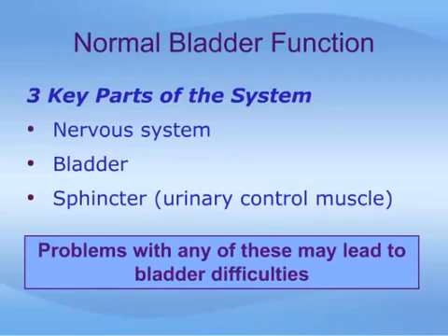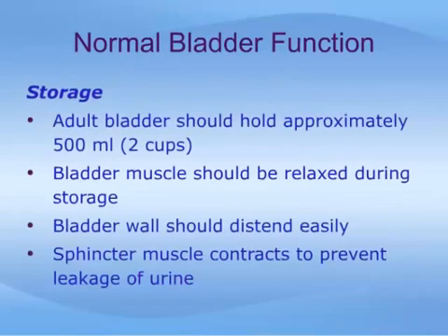Malfunction of any of these components can lead to a variety of bladder difficulties. A normal adult bladder should hold about 500 mls, or two cups, of urine, and normally we empty this volume every three to four hours. The bladder muscle must stay relaxed as it fills; contractions or spasms during filling lead to sudden urgency and difficulty controlling the bladder, which is called overactive bladder.